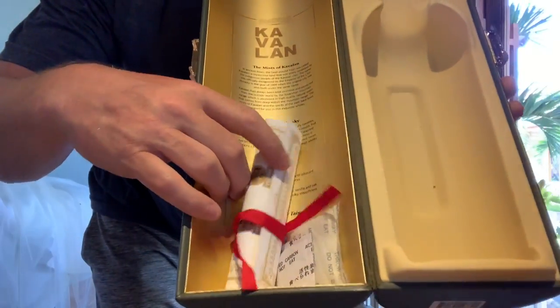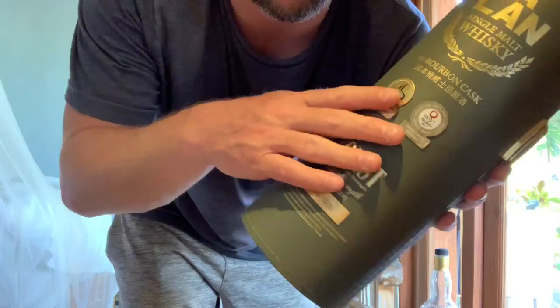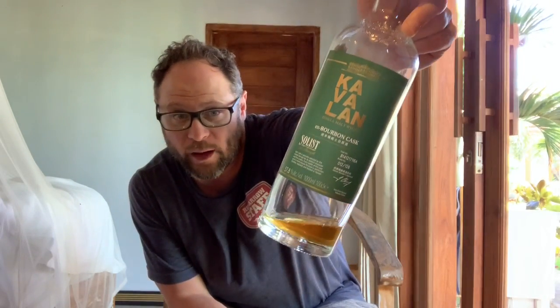It comes with a scroll and some information and a really nice box. It's leather, but I'm not going to be carrying this around forever, so maybe I'll give it to somebody that really cares. I've been enjoying this, but I've also been sharing this with some people at the place I'm staying — I had a big group of French people stay and gave out a couple of drams to them.